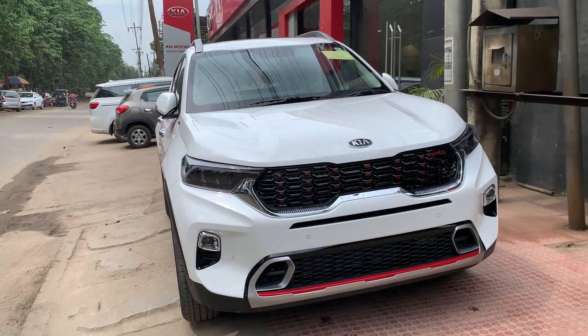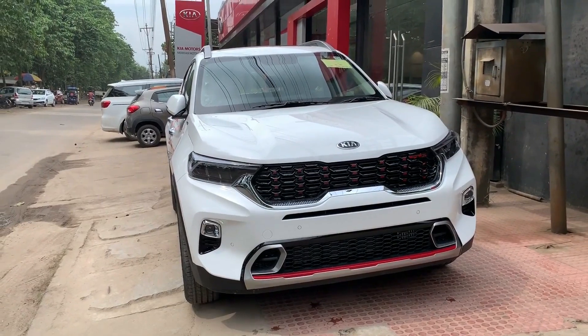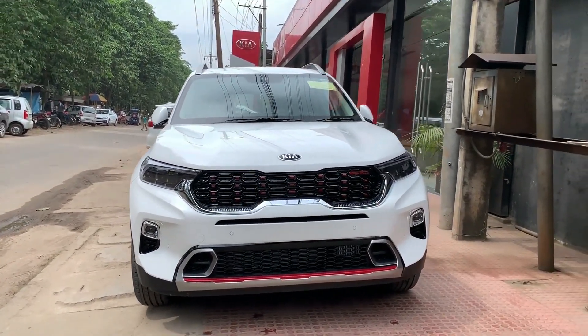Just wow, this is fully loaded. I'm going to go back and test drive.